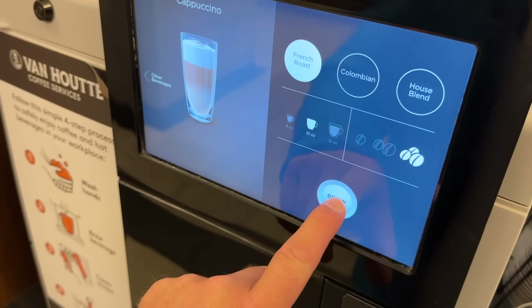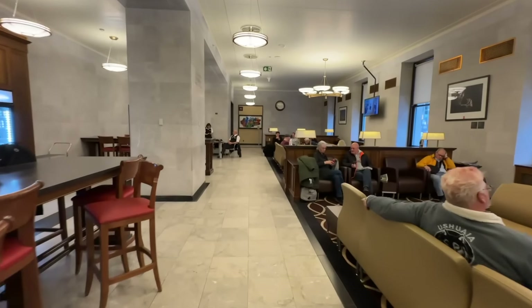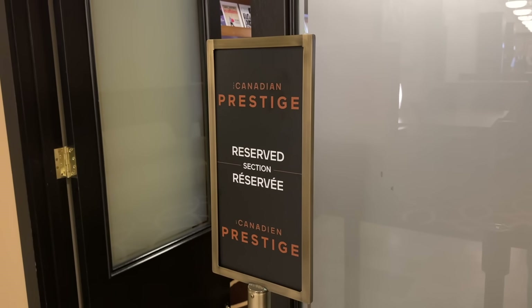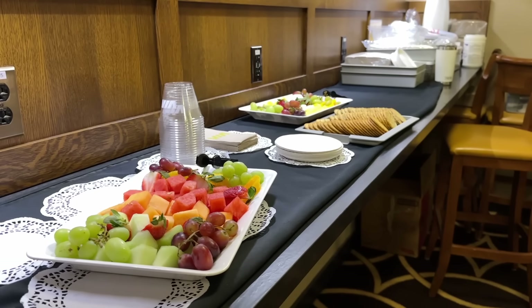Let's begin with a caffeine hit — it's still early after all. With coffee in hand, let me show you the special lounge within a lounge which prestige guests have access to. In fact, this section is entirely for us as there are no other guests in first class.